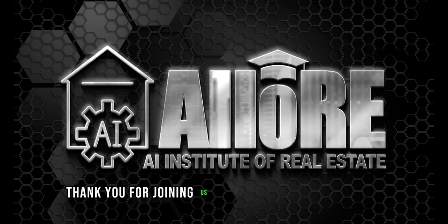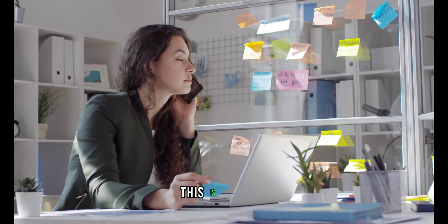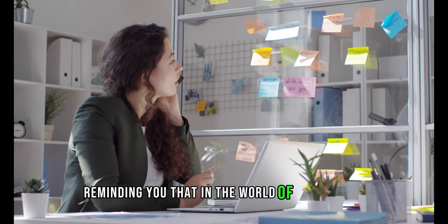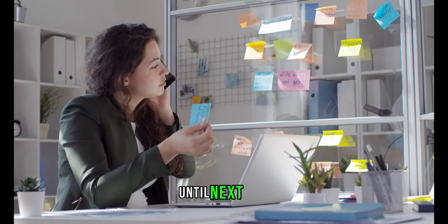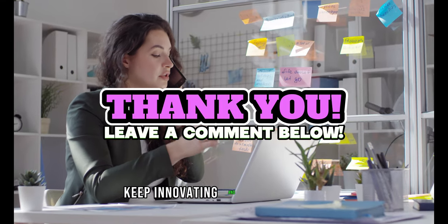Thank you for joining us in this enlightening journey through the world of AI in real estate. This is Crystal reminding you that in the world of real estate, staying ahead means staying informed. Until next time, keep innovating and keep growing.